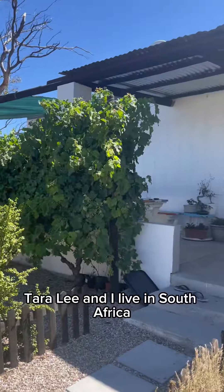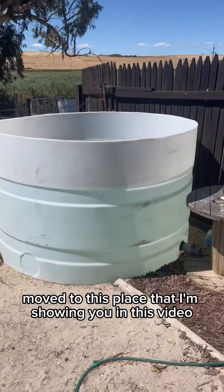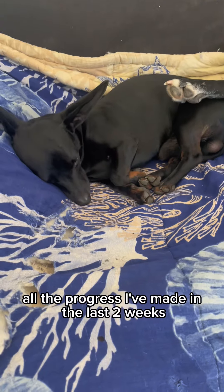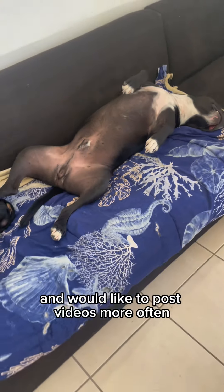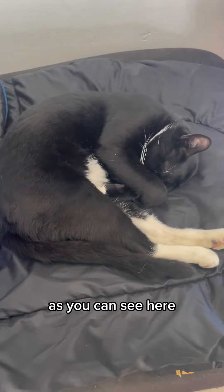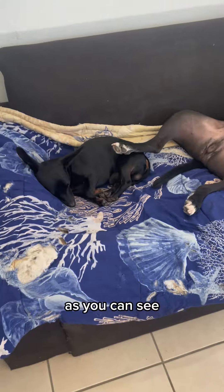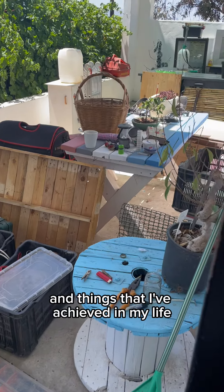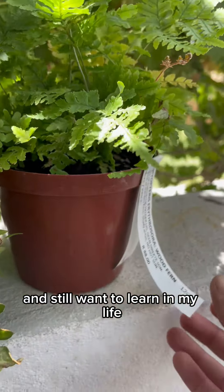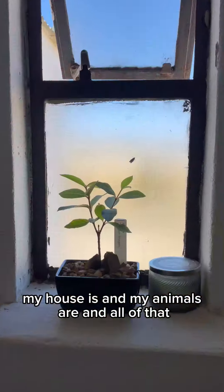Hi, my name is Tara Lee and I live in South Africa. I recently — about two weeks ago — moved to this place that I'm showing you in this video. I am fairly new to this platform and would like to post videos more often and more regularly, showing you my house, my life, my animals. As you can see, very tired from all the moving and unpacking. I want to share my background and the things I've achieved in my life and still want to learn.